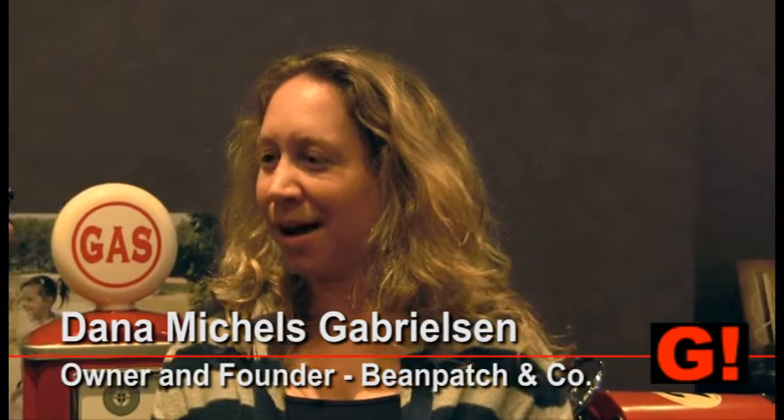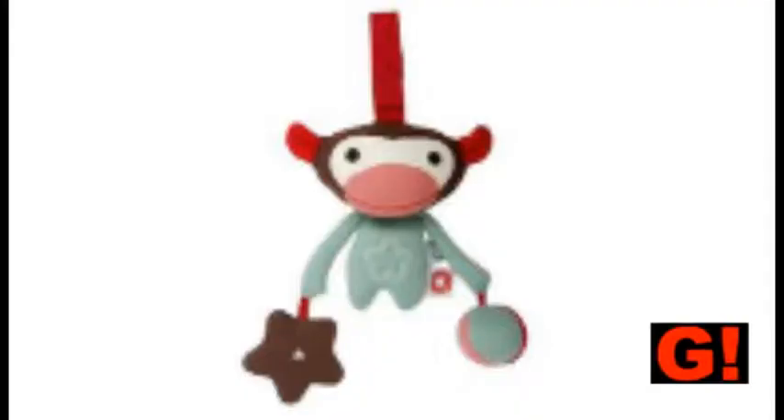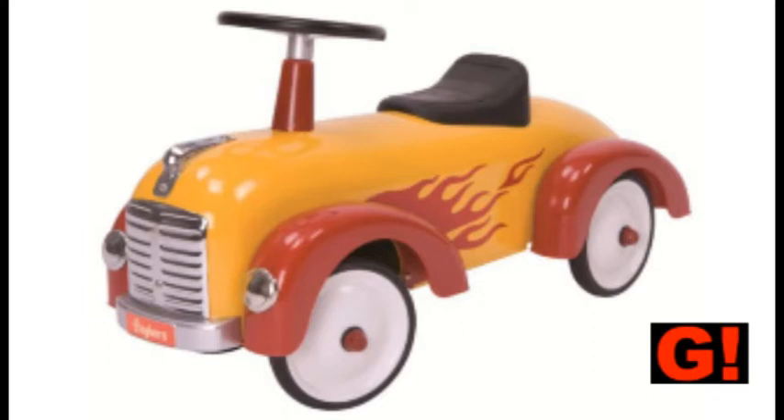Bean Patch & Co. is a family company that was inspired by when we moved here from Norway. We couldn't find any of the toys that we had in Norway, so our kids inspired us to change directions and start bringing over the beautiful things we had in Europe here, and hope that other families like us are looking for high quality products that are built to last and enjoy as a family.